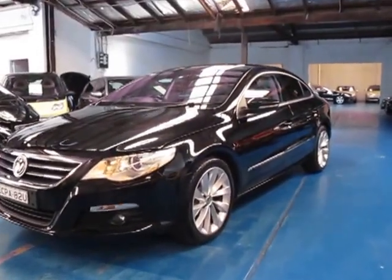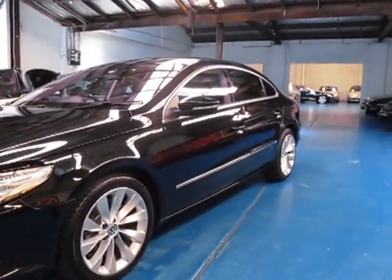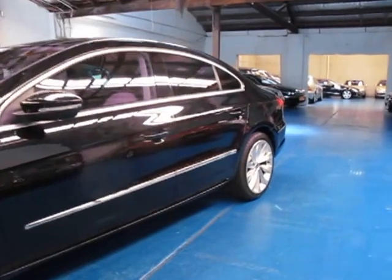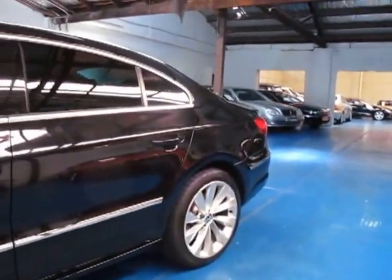Hi and welcome to the Old Timer Centre. My name is Philip Tarrant and today we have for you a Volkswagen Passat CC. It's got the big 3.6 litre engine. They're quite rare these cars — I don't see a lot of them around.